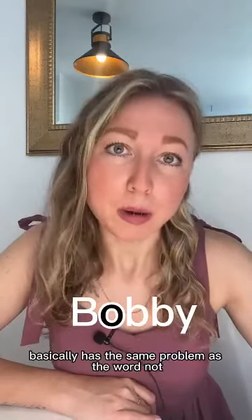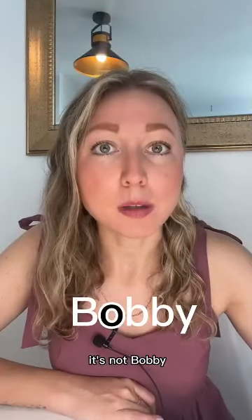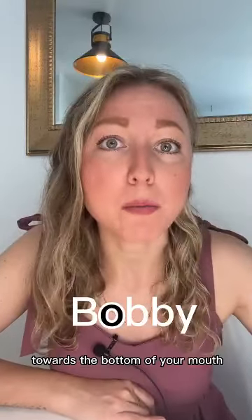'Bobby' here basically has the same problem as the word 'not.' It's not 'bobby,' it's 'bobby,' bobby. So your tongue has to push towards the bottom of your mouth.